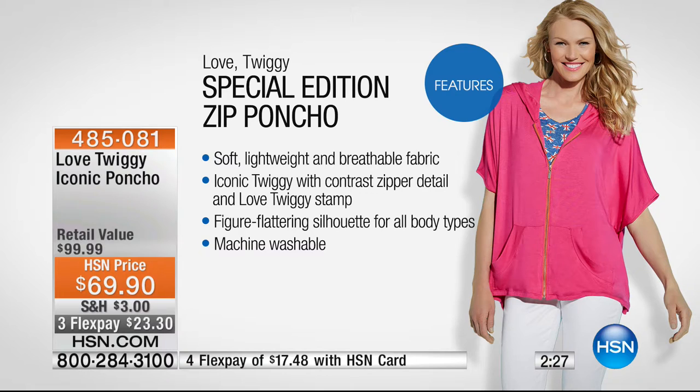It's soft, lightweight, breathable fabric — iconic Twiggy with that contrasting zipper detail, that 'Love Twiggy' stamp on every single one, like she's personally given her little autograph. The figure-flattering silhouette is going to look great on all body types, is of course machine washable and tumble dry. We're only going to spend a couple more minutes on this, but it looks so cute on you, Valerie, when you pop that on.